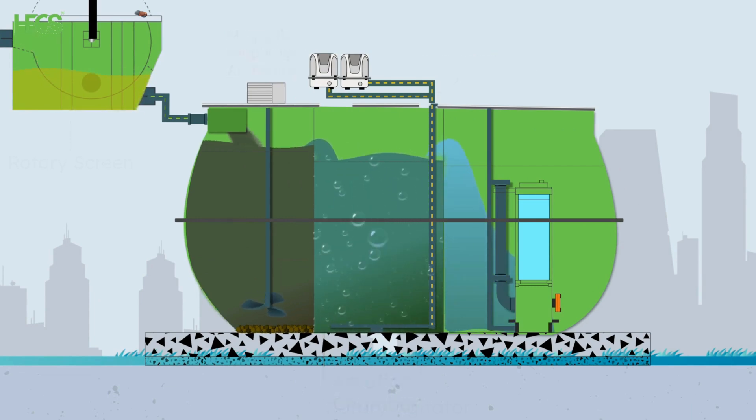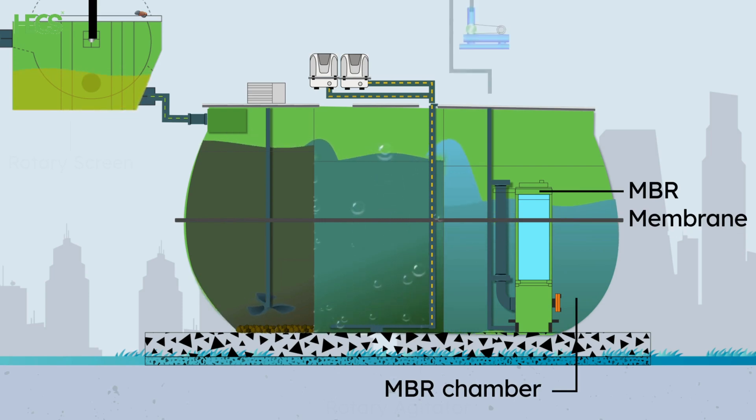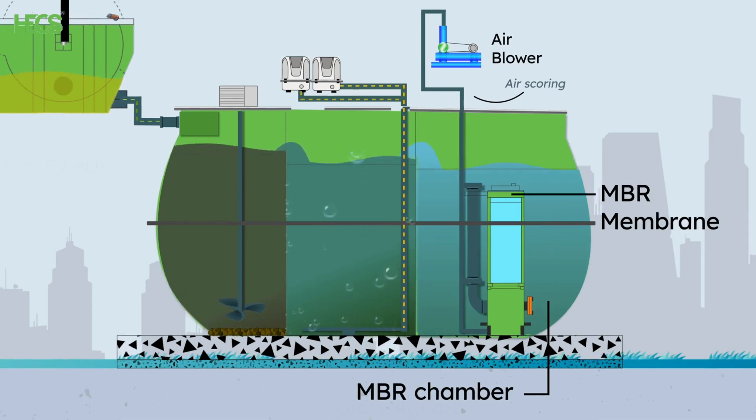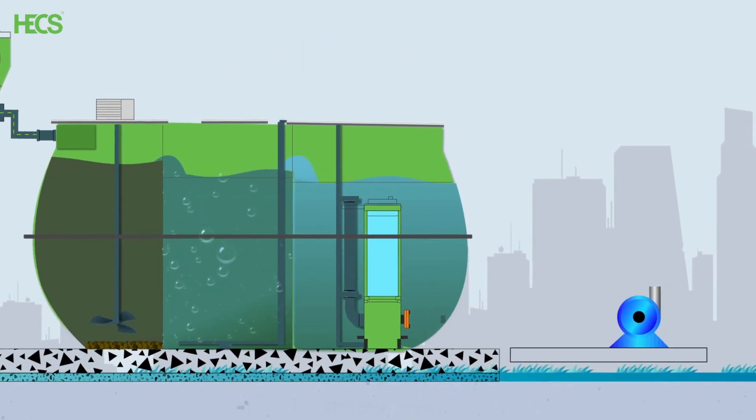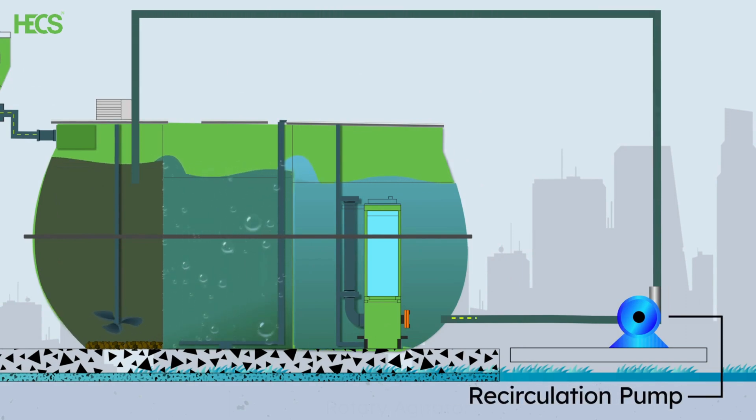Finally, the sewage overflows into the MBR chamber. The MBR membrane is mounted on a stainless steel skid and immersed in this chamber. A permeate pump connected to the MBR membrane operates in a cycle of 7-minute operation and 1-minute relaxation. An air scouring process is carried out during the relaxation cycle. A recirculation pump continuously recirculates activated sludge from the bottom of this chamber to the first chamber.